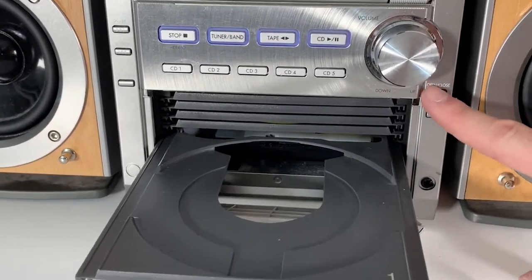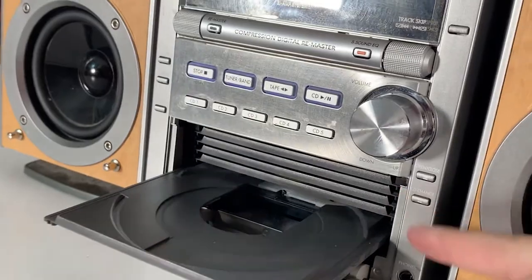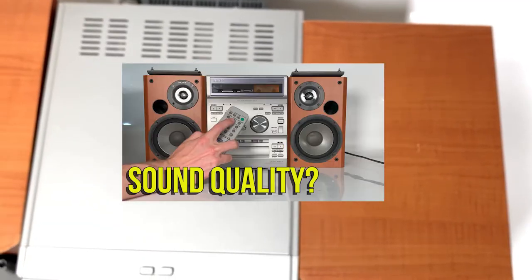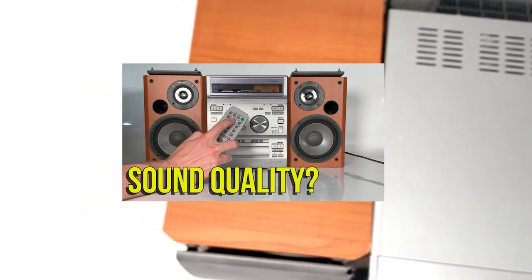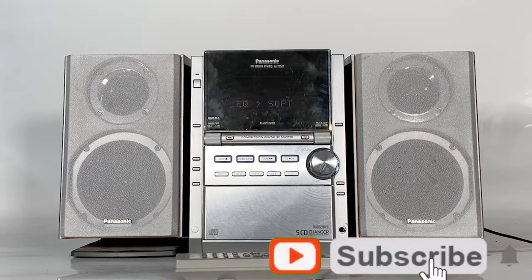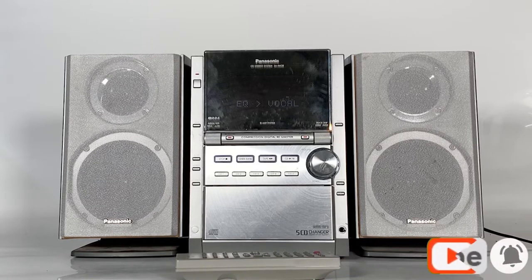We'll check that out soon when we pop some CDs in the CD changer and get the main unit switched on. Looking at the main body of the stereo, it has quite a thin yet deep design — significantly narrower than the Sony micro system we've seen on the channel previously. The PM28 plays CDs and also has the capability to play back MP3 and WMA files.